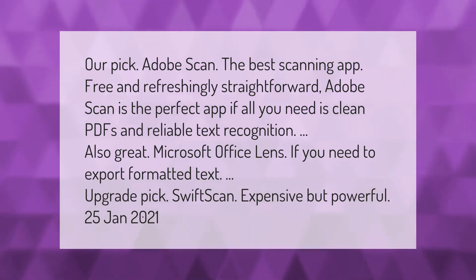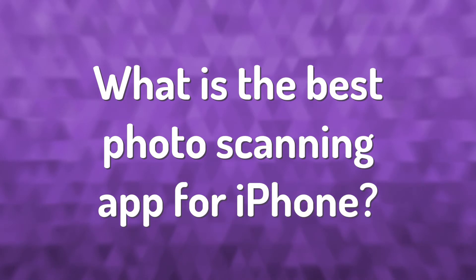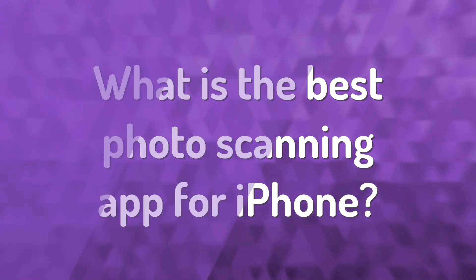Also great: Microsoft Office Lens, if you need to export formatted text. Upgrade pick: Swift Scan — expensive but powerful.